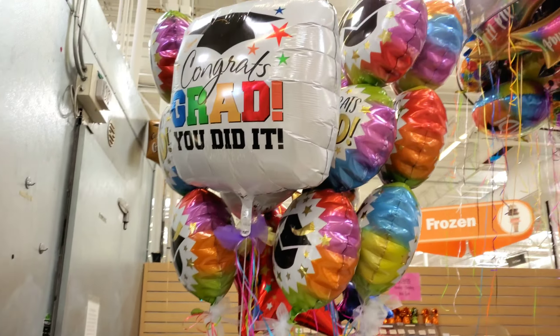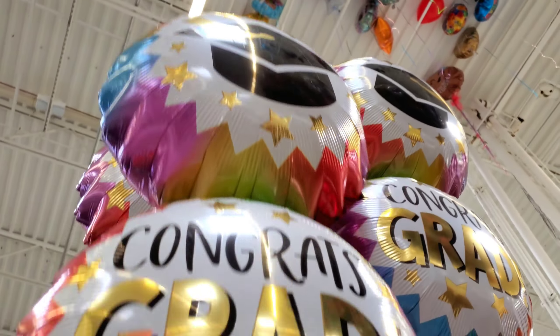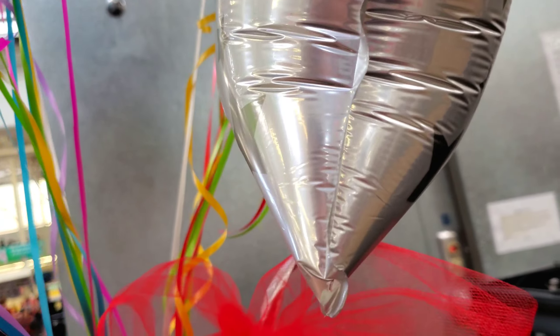Over here you can see a whole mess of graduation balloons. These are like three-tier — one, two, three — look at all that up there. These have a little bow. $15.98.